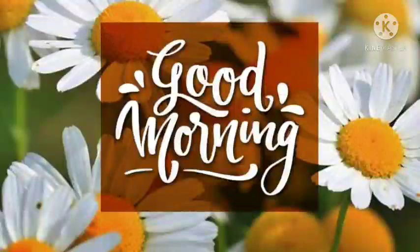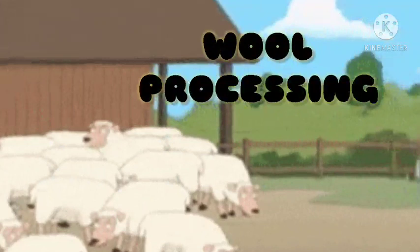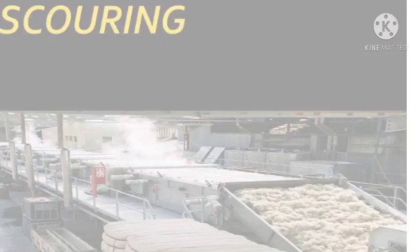Good morning everyone. Children, let's continue with the remaining steps of wool processing. Just after scouring of wool, the next step is sorting and grading.